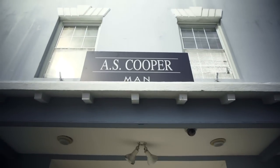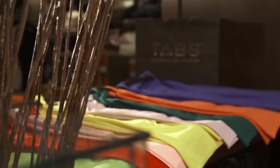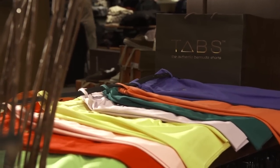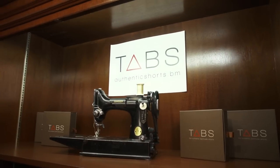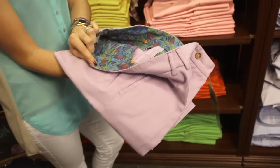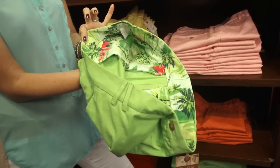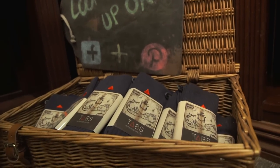My name is Rebecca Hanson and we're here at A.S. Cooper in Bermuda, standing in front of my collection of traditional Bermuda shorts. They're called TABS, which stands for The Authentic Bermuda Shorts. Our idea is that you wear them from the boardroom to the boat. When tourists come down, they'll email me and I'll have their complete Bermuda look ready in their hotel room when they arrive, so they can step out in Bermuda style.